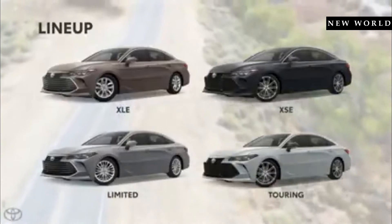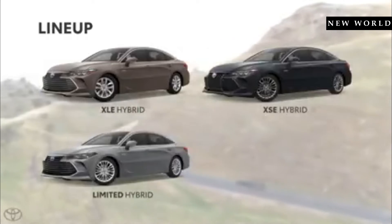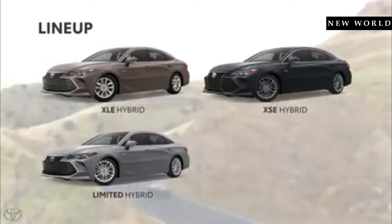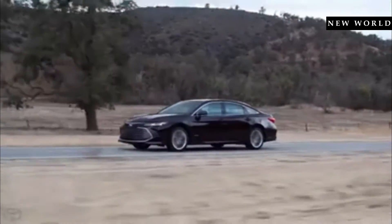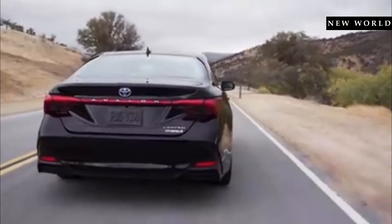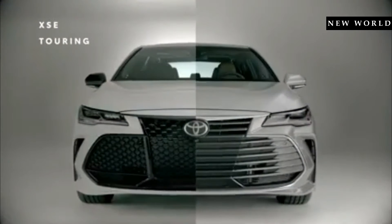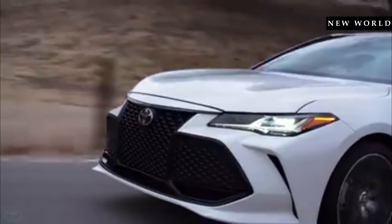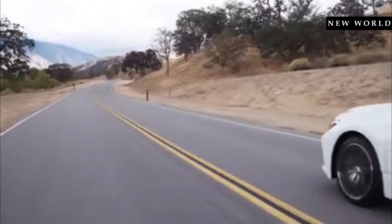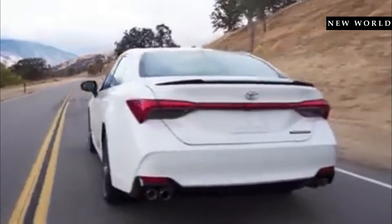For 2019, the Avalon is offered in four distinct trims, three of which can also be outfitted with an efficient hybrid powertrain in place of the standard gasoline engine, a powerful 3.5-liter V6. Gas or hybrid, these four trims can be divided into two personalities: the fun and daring XSE and Touring grades, and the refined XLE and Limited grades. The new XSE and Touring models completely shatter the mold, delivering engaging driving dynamics like no Avalon before them.